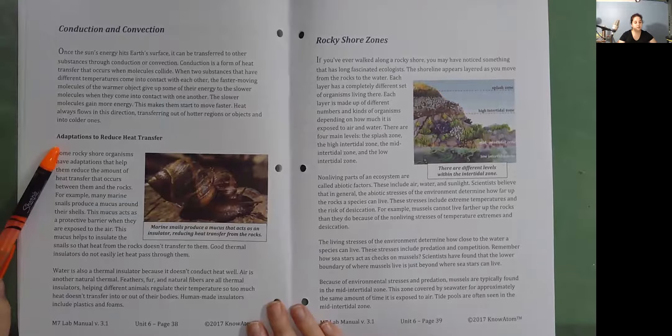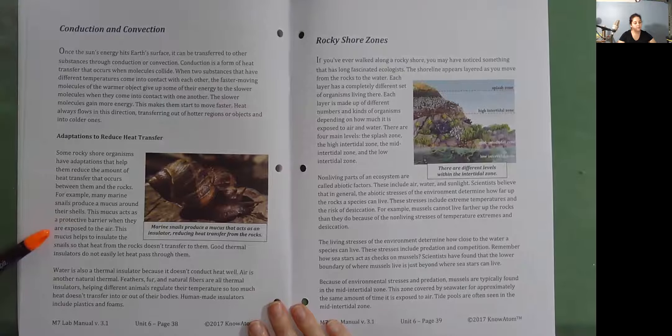Adaptations to reduce heat transfer. Some rocky shore organisms have adaptations that help them reduce the amount of heat transfer that occurs between them and the rocks. For example, many marine snails produce a mucus around their shells that acts as a protective barrier when they are exposed to the air. This mucus helps to insulate the snails so that heat from the rocks doesn't transfer to them. Good thermal insulators do not easily let heat pass through them. Water is also a thermal insulator because it doesn't conduct heat well. Air is another natural thermal insulator. Feathers, fur, and natural fibers are all thermal insulators helping different animals regulate their temperature so too much heat doesn't transfer into or out of their bodies. Human-made insulators include plastics and foams.